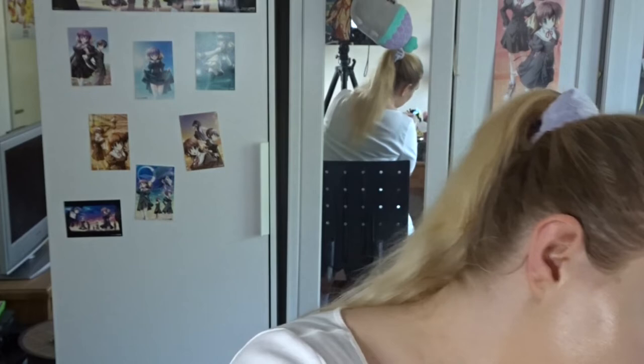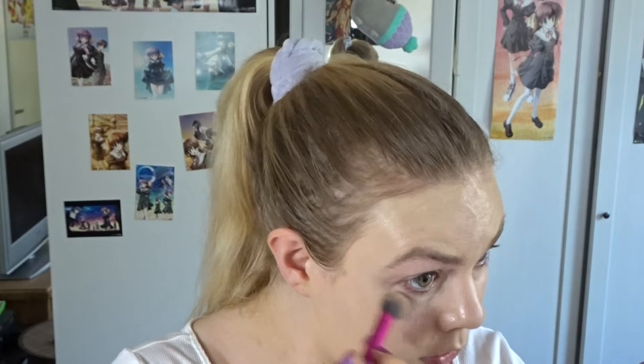I actually have a powder bronzer that I want to use, so we're just going to powder the face first. I thought we could use my Too Faced Born This Way Ethereal Setting Powder in the shade Light. I am using the Essence one mostly, but I want something lighter for today. This is a very nice, thin, light powder — I really like it. I'm just using this small Real Techniques brush.